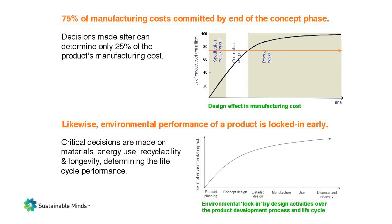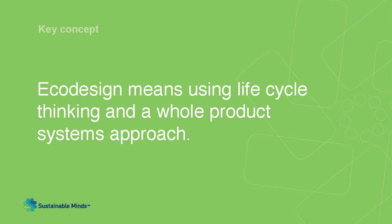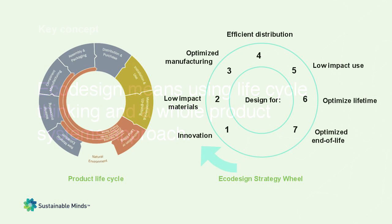These same decisions often lock in the environmental performance of the product. By the time you begin detailed design, you know what you're making, and it's very expensive to change the design. Designing greener products starts with bringing lifecycle thinking and a whole product systems approach to the beginning of the design process. It's no longer about just designing the artifact — there's so much more to design when we have responsibility for the whole product system throughout its lifecycle. This approach is called eco-design.